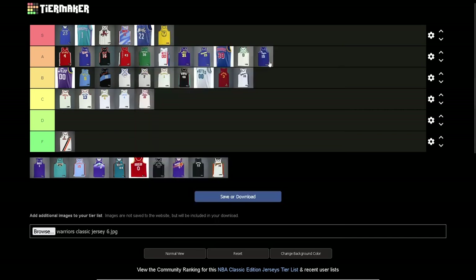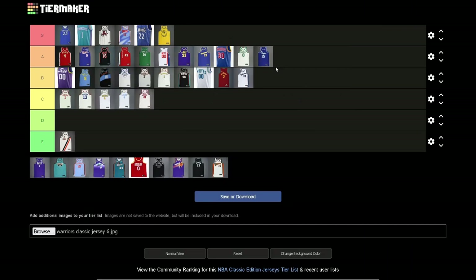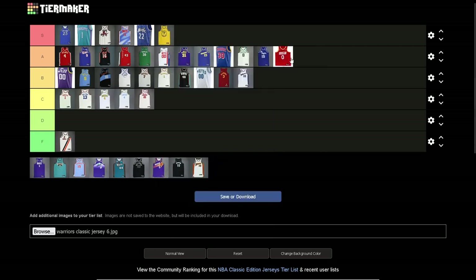Los Angeles Lakers — these are A tier. The Jerry West era jerseys — really, really fire. I like the colors, they really work. I love the cursive 'Los Angeles' — looks really nice. For those aware of the Crenshaw jerseys that look like this, obviously this is what it's based off of.